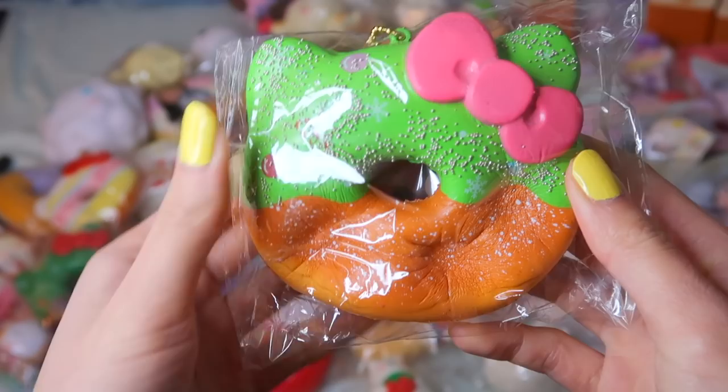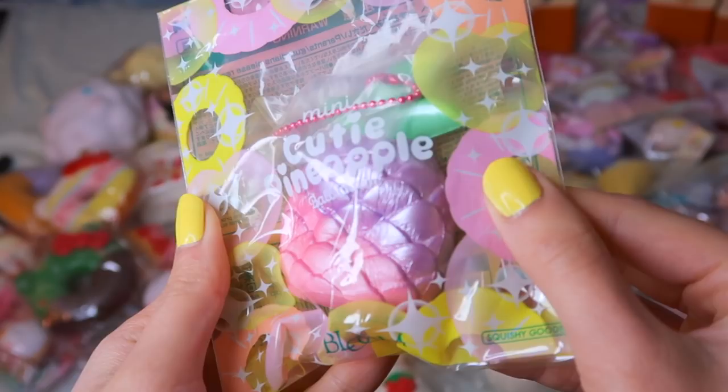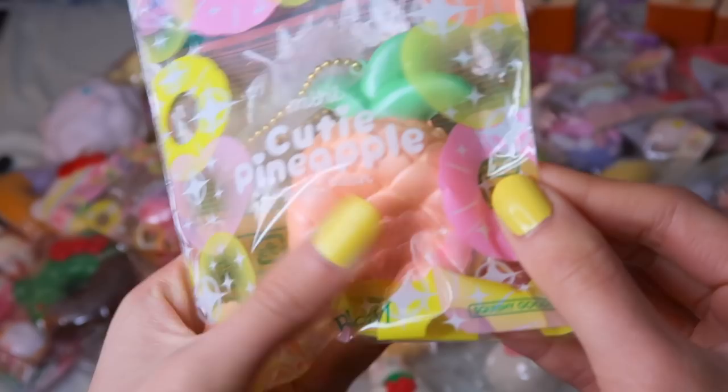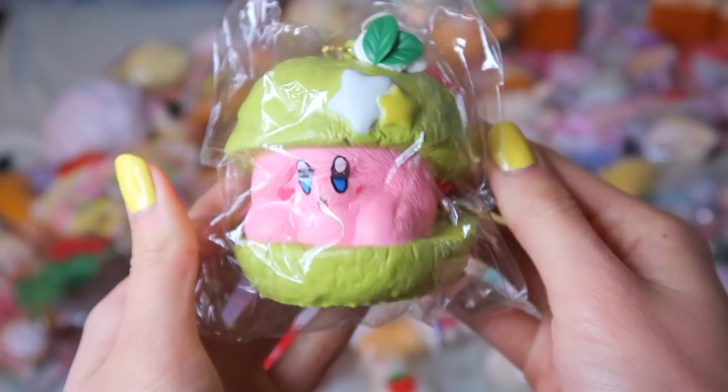This mini iBloom Pineapple in the colors purple and pink — these are super soft and slow rising, I love how tiny they are. I also have the orange design as well. Moving on to my full set of the Kirby Cream Puffs — this is the first production, so it has a very fast pop-up. But nonetheless, I still love how cute these are and the designs are very unique.